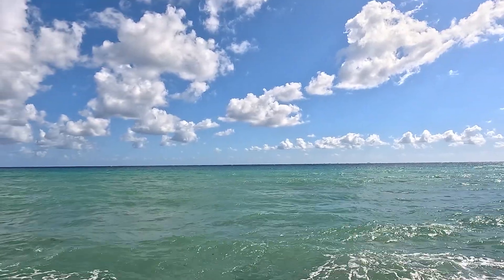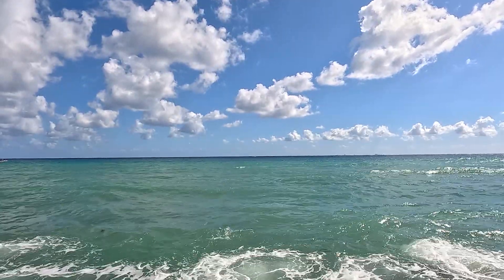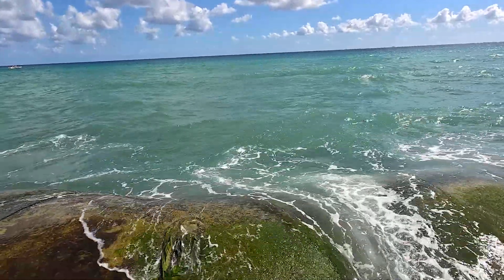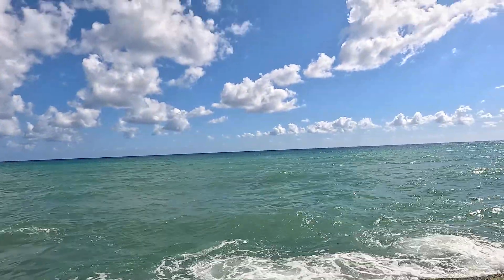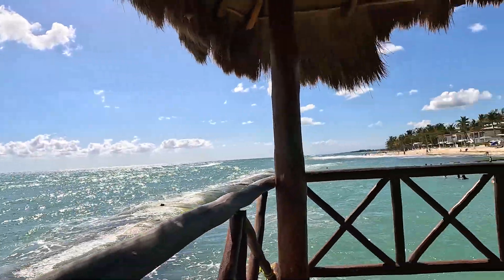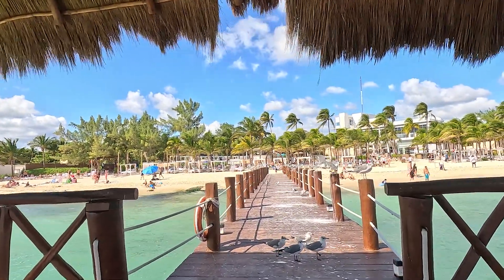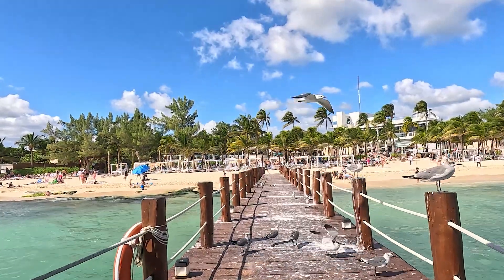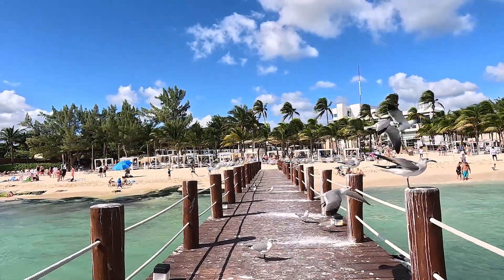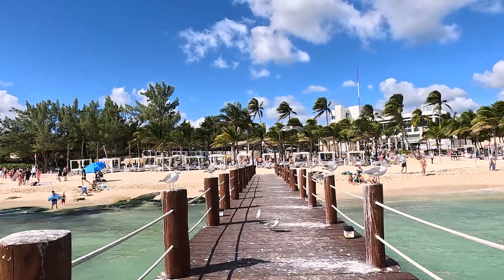Welcome back to my channel and welcome to the Fives Beach Hotel and Residences, five-star all-inclusive just north of Playa del Carmen, Mexico. We are at the end of the pier looking out into the Gulf of Mexico, and just across there is Cozumel — a very popular cruise port just off the coast. We're going to turn around and walk out this famous pier associated with the Fives. The purpose of today's video is to check out the food options on the beach and pool area.